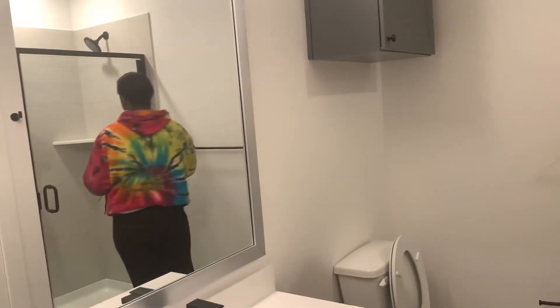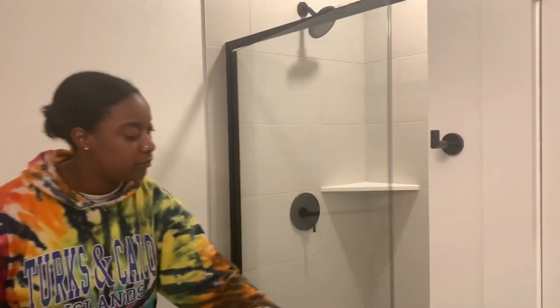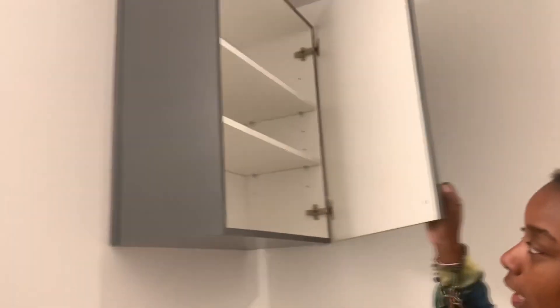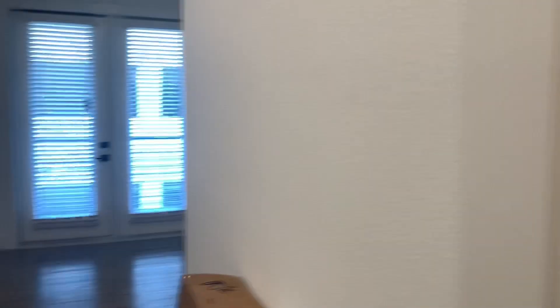Stand-up shower. I bought a shower stool, y'all — I'm lazy. Cabinet space, a bunch of cabinet space. The dryer's over here, a bunch of areas to put stuff. Mirror, closet.